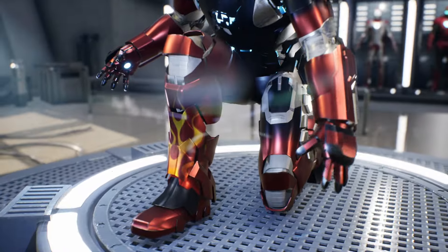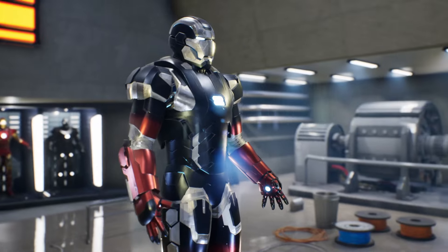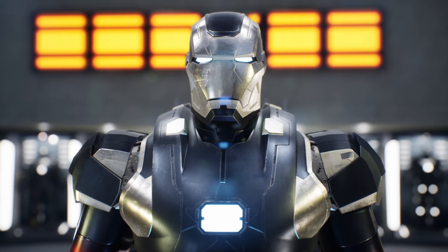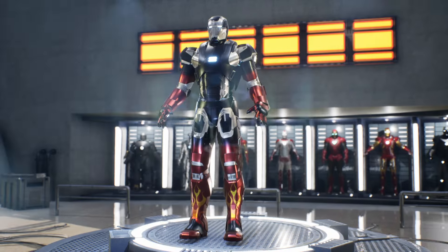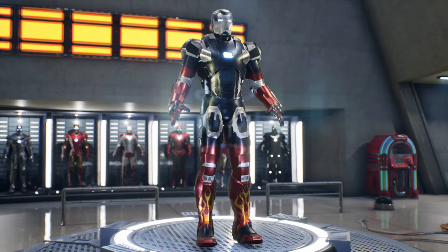But what makes the Mark 22 so special in terms of capabilities and armament? Get ready to delve into the details of this armor. Powered by the ARC reactor, it offers an impressive range of offensive and defensive abilities, from its high-powered repulsors capable of unleashing devastating energy bursts from the palms of the hands and feet,